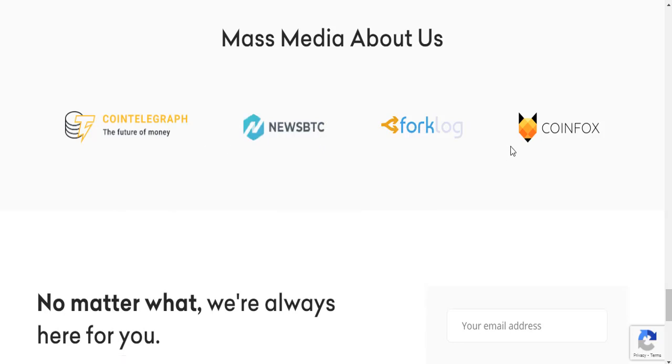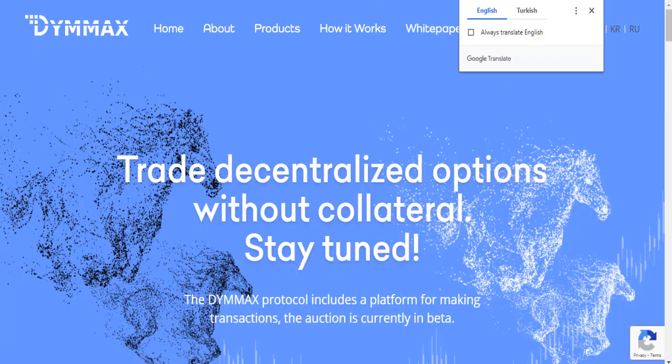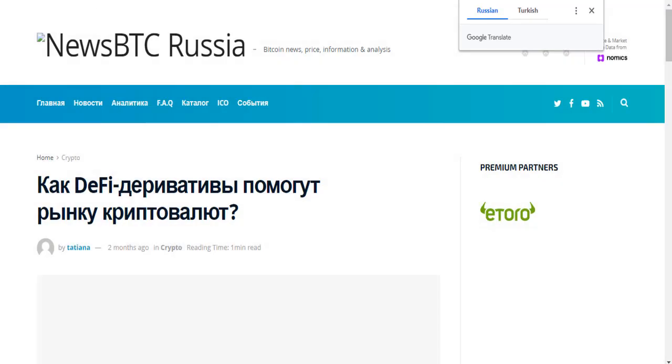Mass media coverage about the D-MAX project includes Coin Telegraph, Get Towing Telegraph News, BTG, Four Clock, Coin Books, and other media channels.